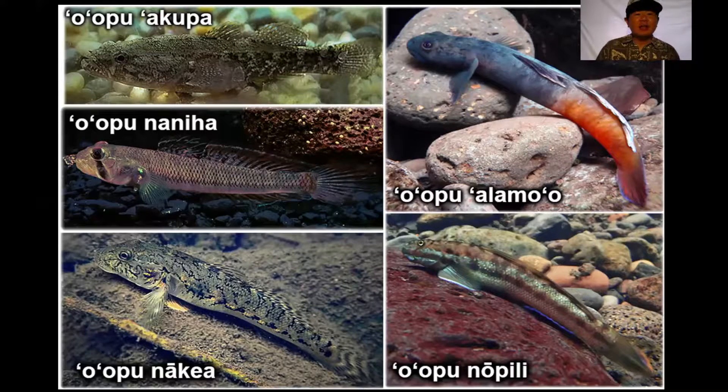These are our natives. We have five oopu that live in extremes. Try to compare them to each other — I mentioned some of the differences between them. We started with oopu alamo'o. At least in the males, they are very black and orange, bright colors, very distinct colors.